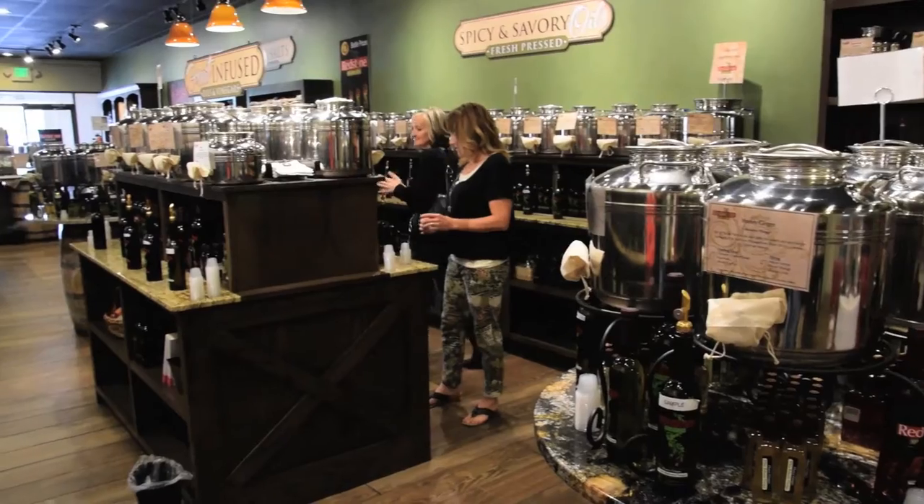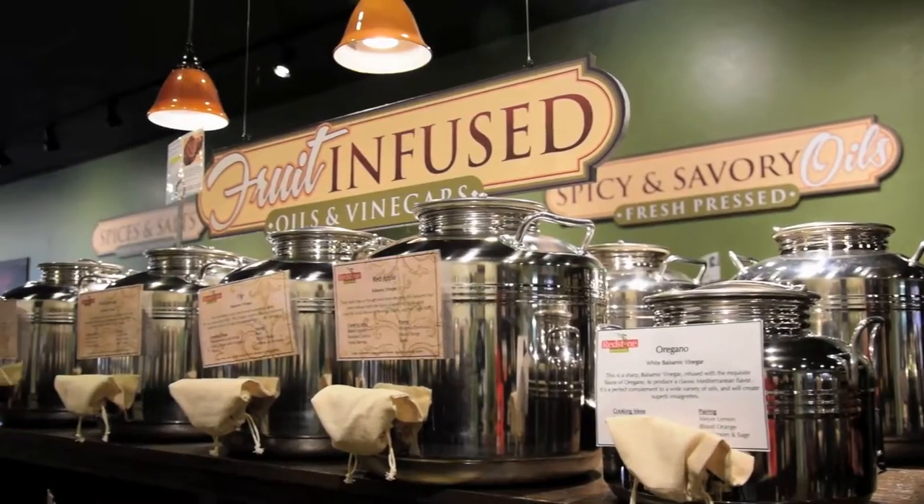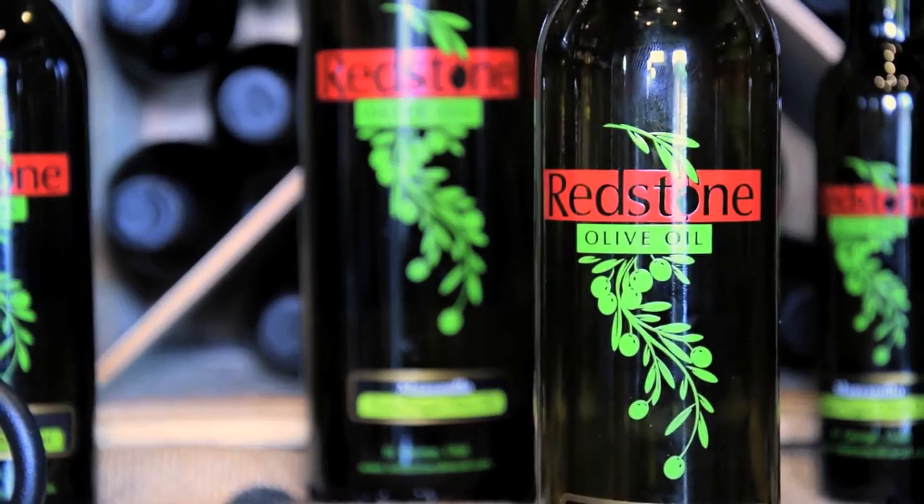Hello and welcome to Redstone Olive Oil. Here at Redstone Olive Oil, we specialize in award-winning olive oil and balsamic vinegars. We have over 50 flavors here in-store and online.